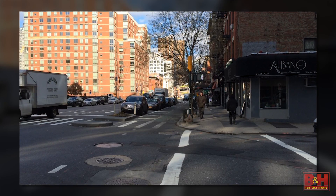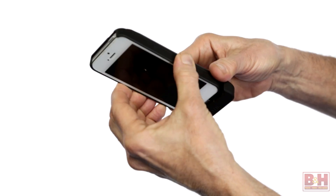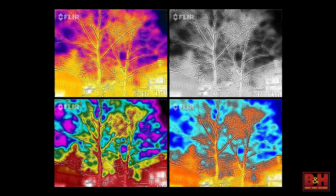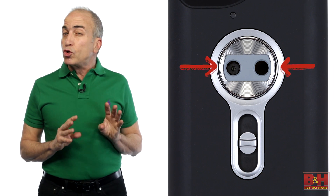Unlike conventional cameras, which record the visual spectrum, the FLIR One, which snaps onto any iPhone 5 or 5S, captures photographs that graphically display the thermal qualities of the scene. The FLIR One app, available for download from the Apple App Store, utilizes MSX technologies that combine images captured by two separate cameras: a lepton camera for recording long-wave infrared energy, and a conventional VGA camera for recording visible light detail.